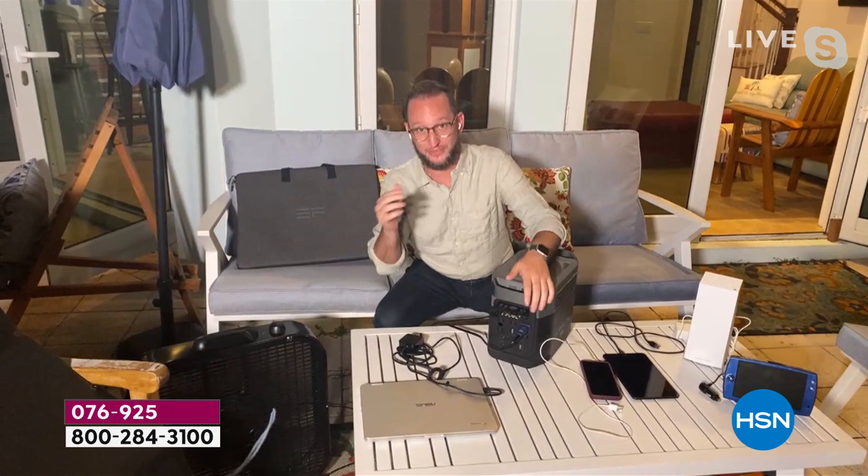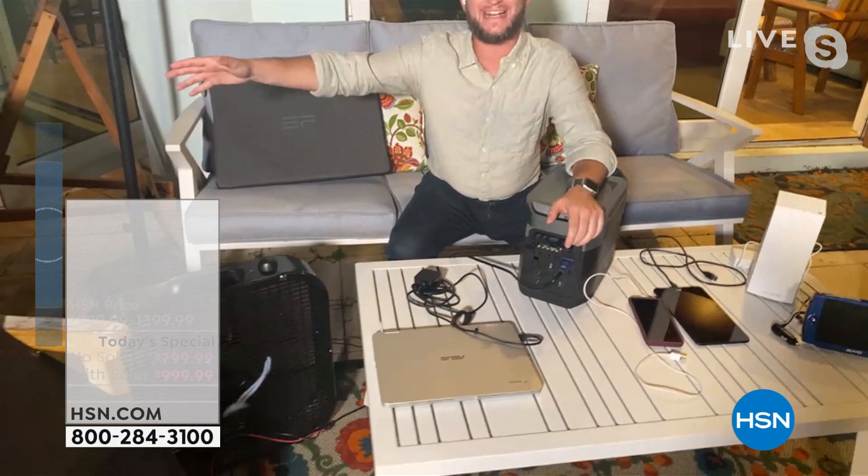Football season is finally here — think about tailgating without the noise of a generator, without the fumes, able to plug in up to 12 different devices. Sitting on the patio, I've got a big fan keeping us cool. We have our solar panel plugged in too, so we can actually charge the unit itself while still charging all the other devices. Five AC outlets on the back and a DC adapter.